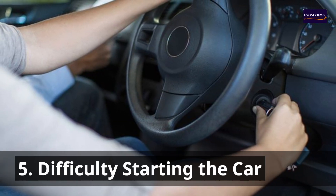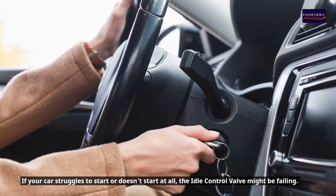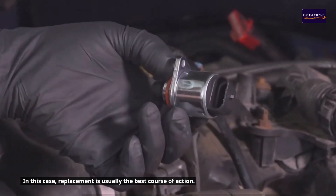5. Difficulty Starting the Car. If your car struggles to start or doesn't start at all, the idle control valve might be failing. In this case, replacement is usually the best course of action.